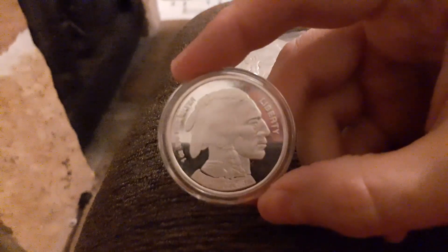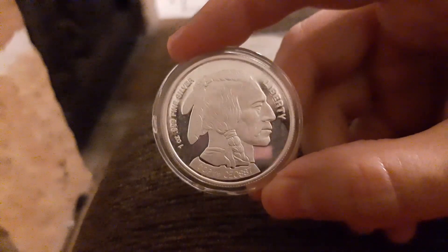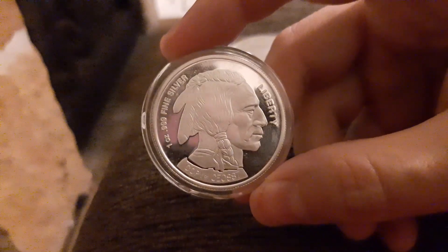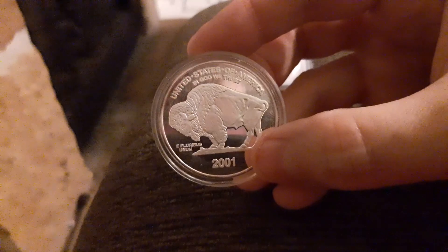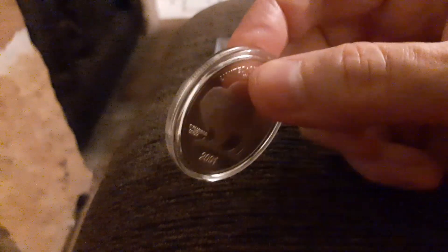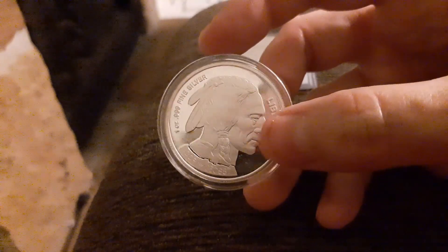I'm actually trying to find this one online and maybe some of you guys can help. If you notice on the bottom of this coin it says 'copy number' - there's actually a copy number on it - but it still says one ounce 999 fine silver. On the back it has a date on it: 2001. I was trying to look online tonight and I was kind of intrigued by it because it came like this in a case.